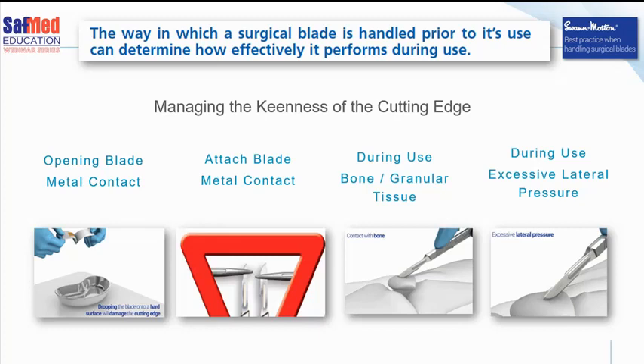Never drop a blade onto a hard surface, especially into a metal kidney dish. Plastic kidney dishes are a little bit safer, but dropping will definitely damage the cutting edge. When you're loading a surgical blade onto the handle — known as a BP handle — how you load it is very important, and it's vital not to catch or damage the cutting edge during loading. During use, contact with bone or difficult granular tissue will also damage sharpness. Excessive lateral pressure during surgical technique will also damage the cutting edge — that's purely a matter of surgical technique.